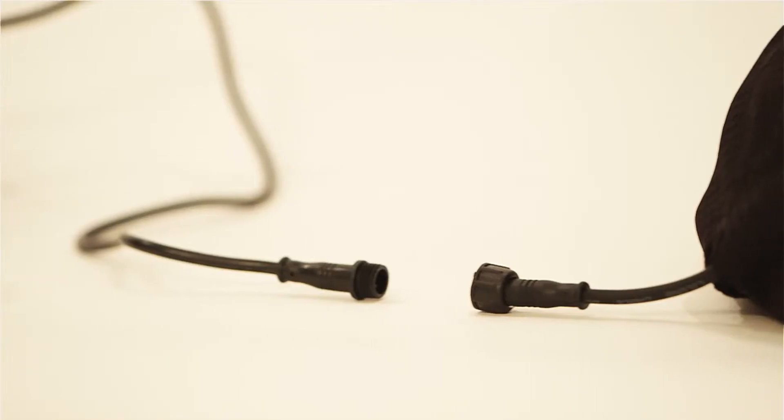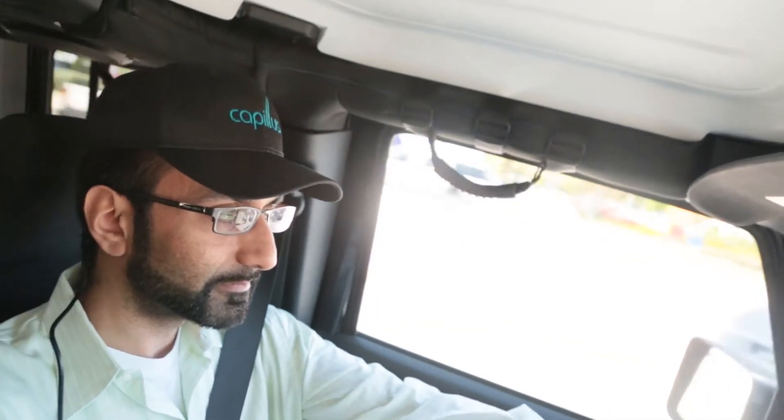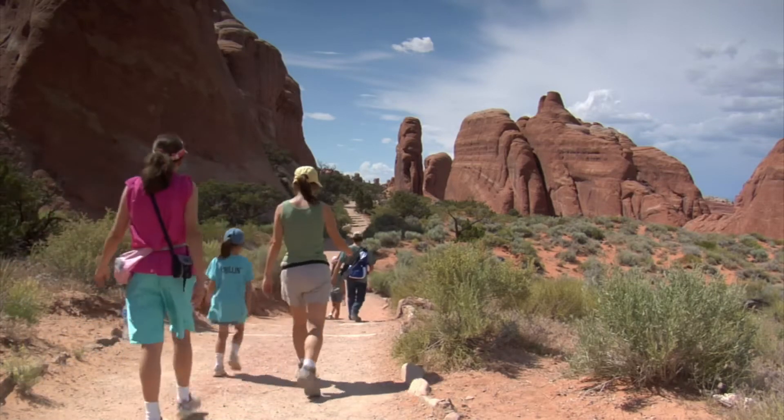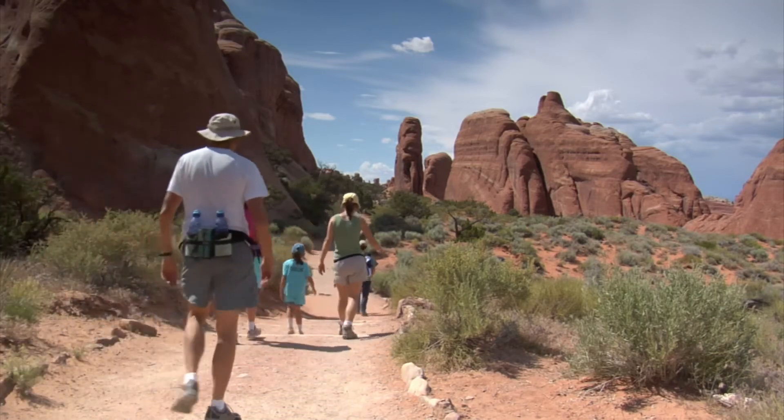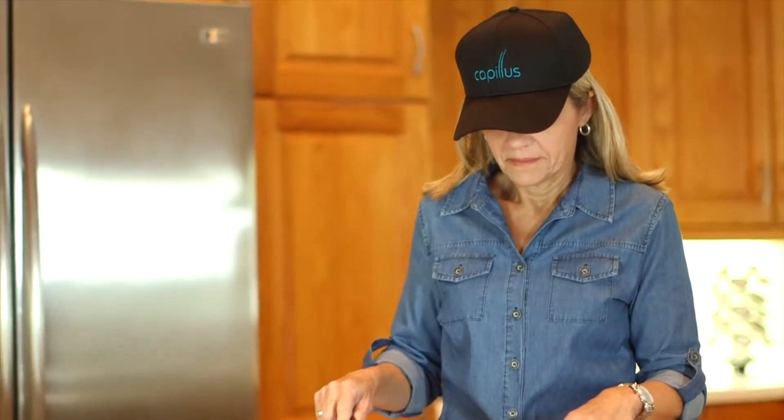For this situation, laser technology is the best option. The Capillus laser cap can be used anywhere — that's the best part of it. It's one of those devices you can take with you, use at home, or use anywhere outside. At home, patients can do other things while using it: watch TV, do emails on the computer, work in the kitchen, or even work in the garden.